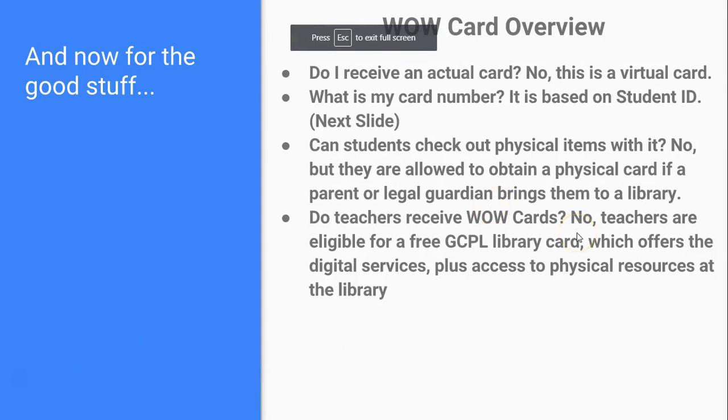A quick overview of the WOW Card: do students actually receive a physical card? No, this is a virtual card. They will receive a guide explaining how to determine their card number. They will use their student lunch number to determine their WOW Card number — that's on the next slide, so we'll get to that in a second.